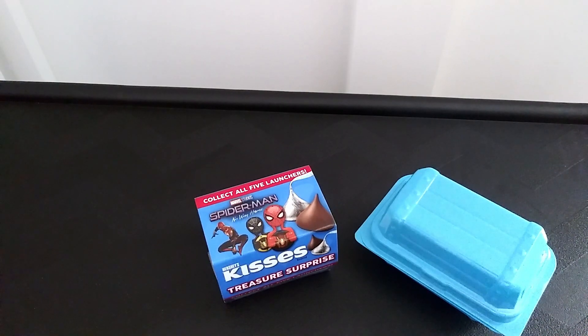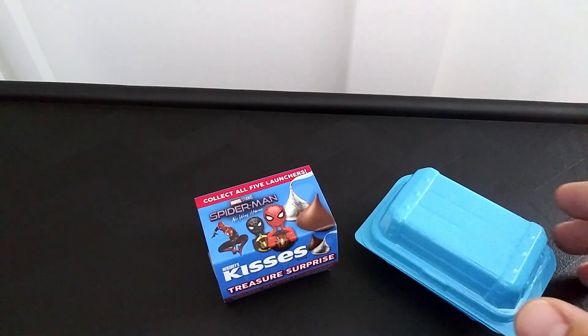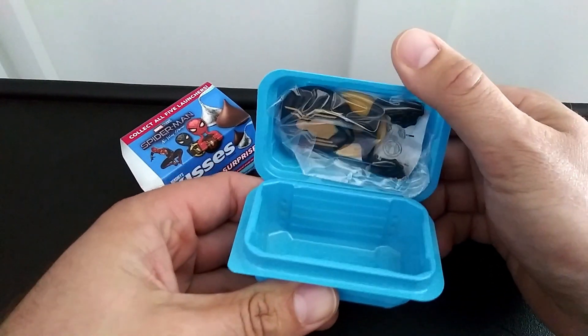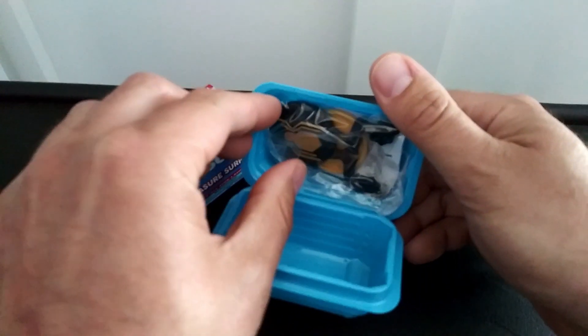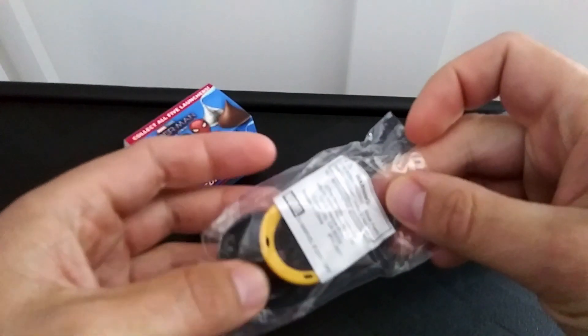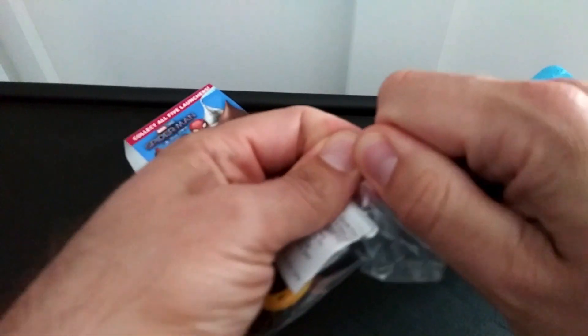All right guys, the serious business is out of the way. We did the chocolate kiss review. Now it's time for the moment you've all been waiting for — drumroll, please! Looks like we get the black and gold Spider-Man launcher!